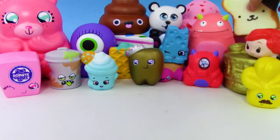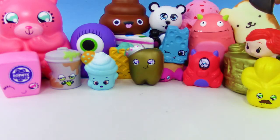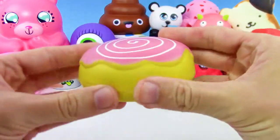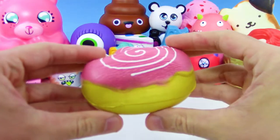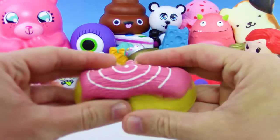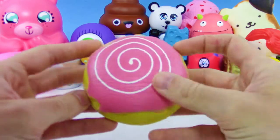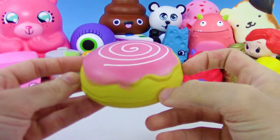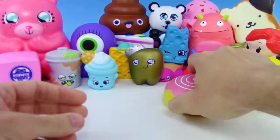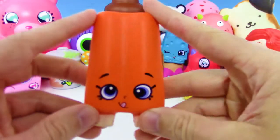We got this Amazing Squishy donut — this one's slow rise, really really cool. And I am not joking, I'm probably gonna eat a lot of food after this video because this is making me super hungry.